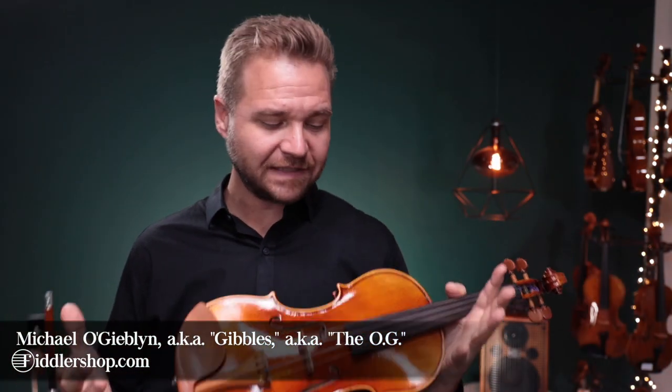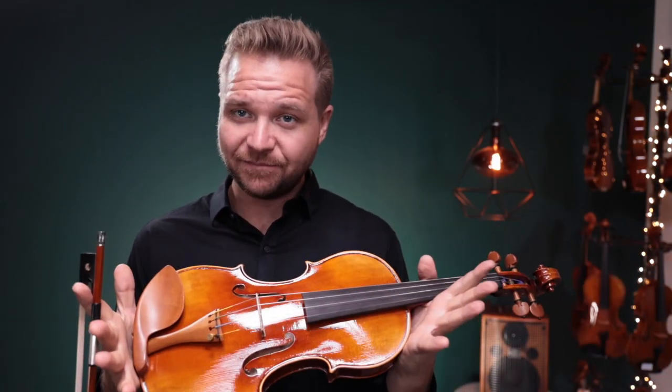Hi there, I'm Michael O'Giblin with Fiddlershop.com. This is a video for our dear customer Addy. I have three violins for you to listen to.